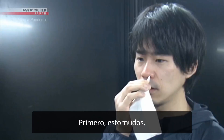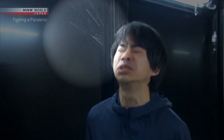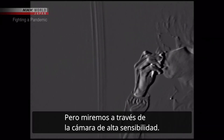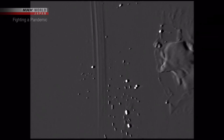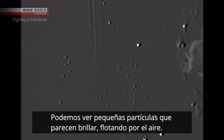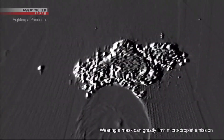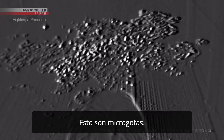The experiment starts with sneezing. We can see a large droplet about 1 mm in diameter — it quickly falls. But looking through the high-sensitivity camera, we can see small particles that seem to glitter floating through the air. These particles are all smaller than 10 micrometers, or 1 one-hundredth of a millimeter in diameter. They're small and light — you can see them drifting through the air. These are micro-droplets.